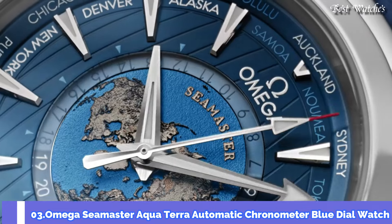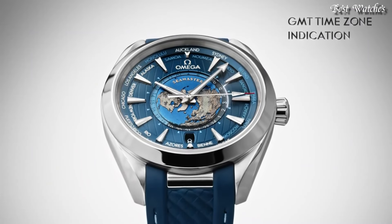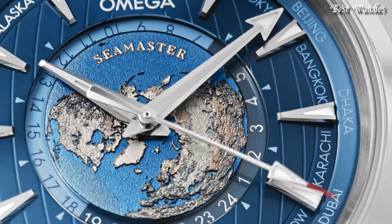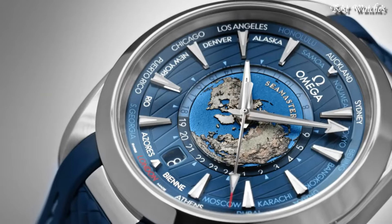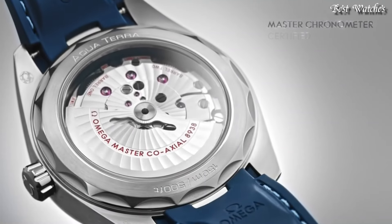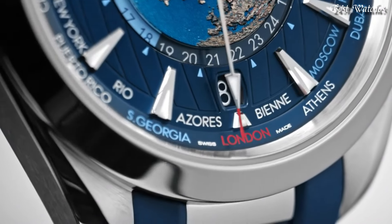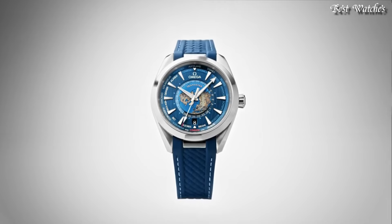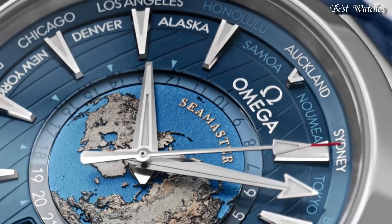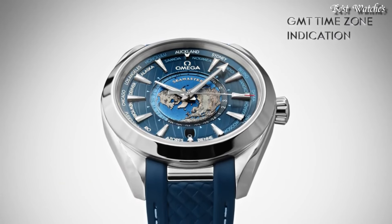Number 3: Omega Seamaster Aqua Terra Automatic Chronometer Blue Dial Watch. Stainless Steel Case with a Blue Rubber Strap. Fixed Stainless Steel Bezel. Blue Dial with Luminous Silver Tone Hands and Index Hour Markers. 24 Hour Markers. World Time Cities Around the Outer Rim. Dial Type: Analog. Automatic Movement. Scratch-Resistant Sapphire Crystal. Screw-Down Crown. Case Size 43mm, Bandwidth 21mm. Water-Resistant at 150m.